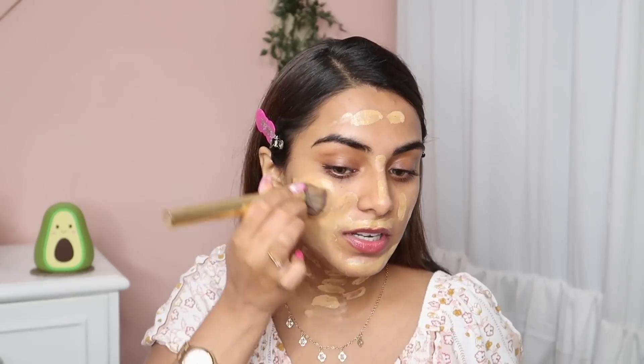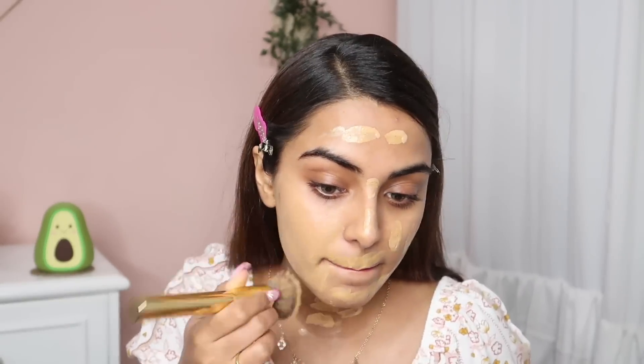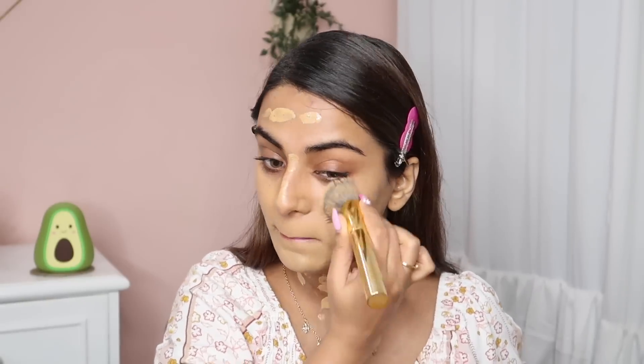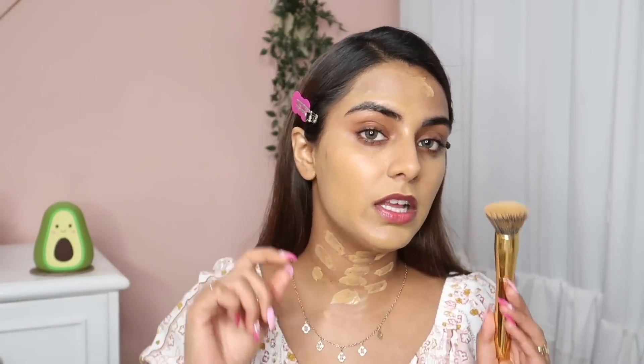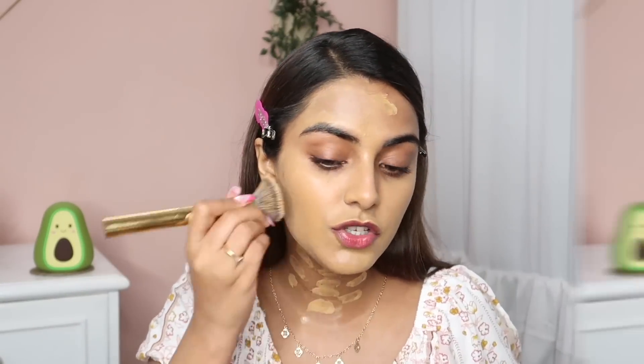I'm going to take a foundation brush and start blending it. Honestly the brush strokes are clearly visible. It doesn't blend properly with a brush — I'm not able to blend this with the help of a brush. It looks very patchy. Just look at the BB cream — it looks so patchy.